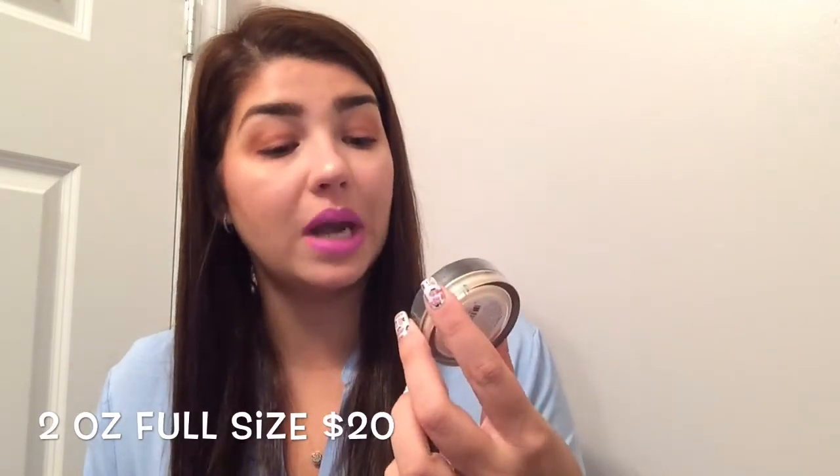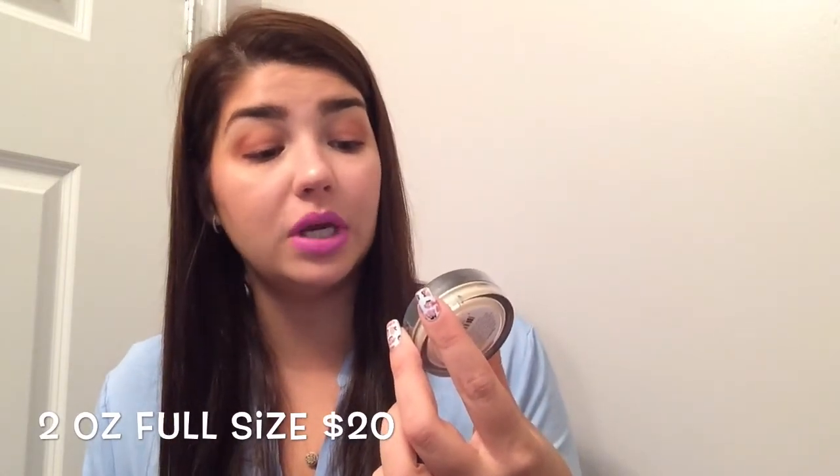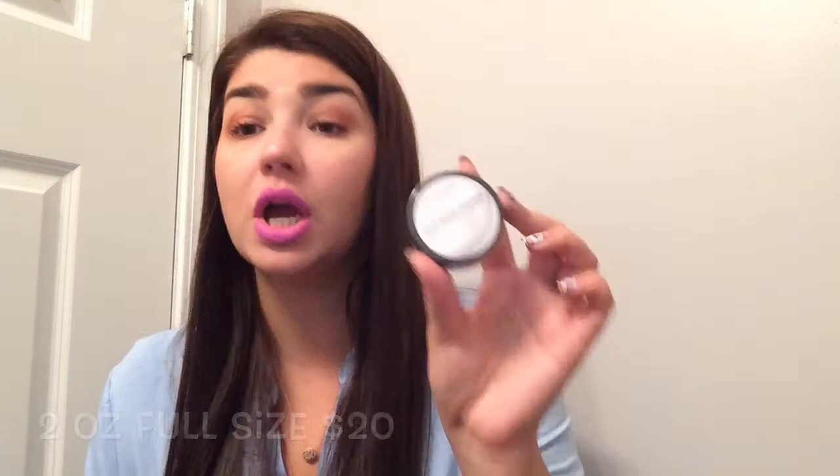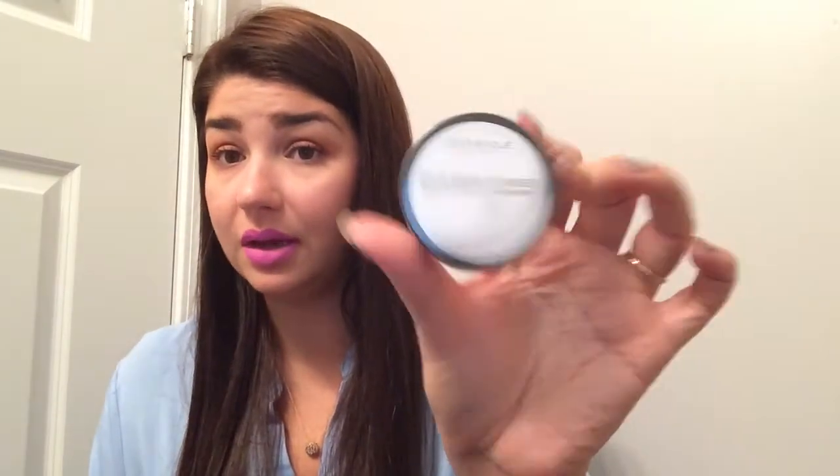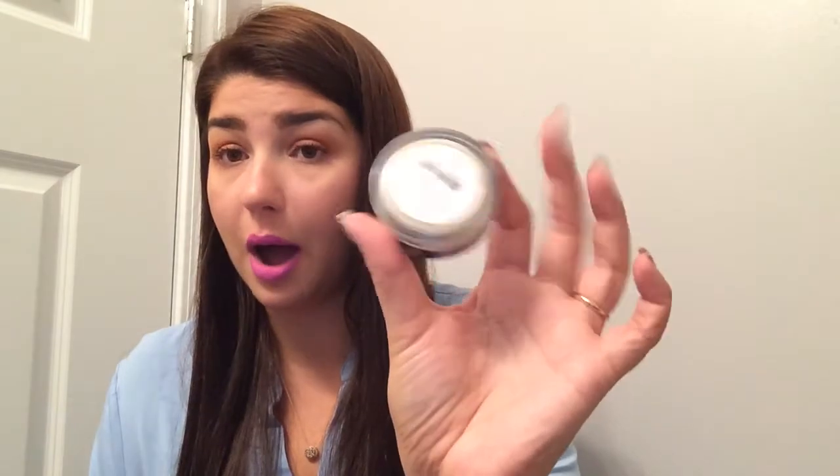And the last thing I got in my June bag was the Japanese Create Beauty Solid Brush Cleanser. This is not super exciting, but I definitely will use it and it's a good size.